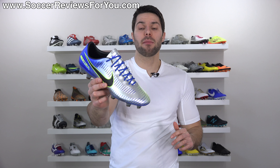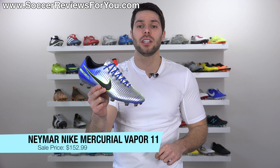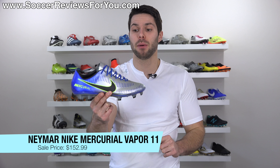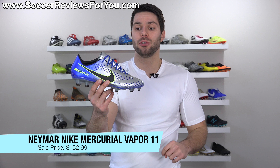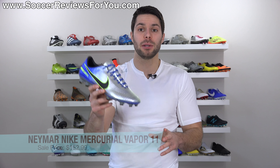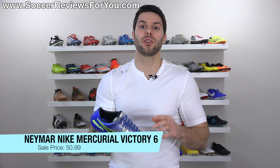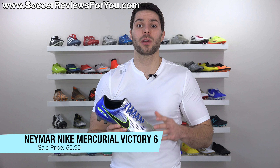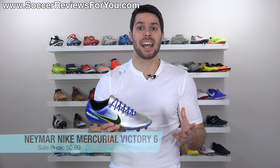For fans of Neymar's most recent signature colorway, you can get these on sale in Vapor 11 form — normally $255, on sale for $152.99, over $100 off. Or if you're on a tighter budget but still really like the colorway, you can get the Mercurial Victory 6 version — the low-cut model — which normally retails for $85, on sale for $50.99.